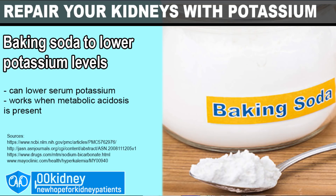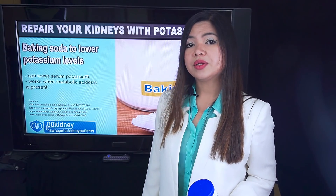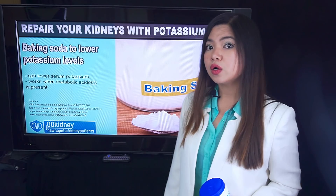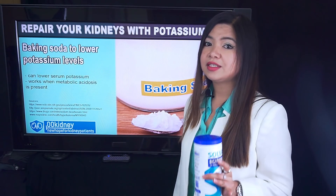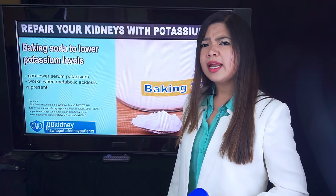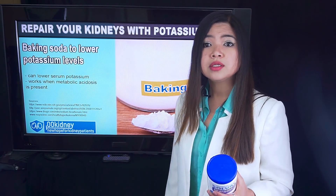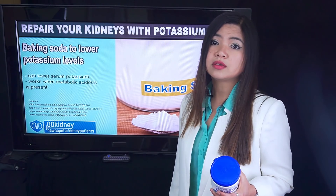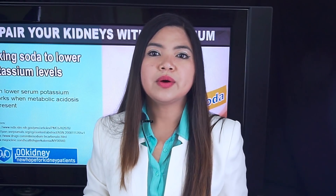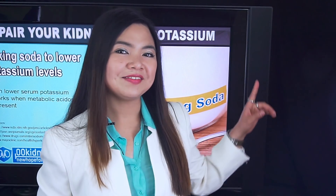This remedy works when there's a condition called metabolic acidosis, which is very common in kidney disease patients. When hyperkalemia results from too much acidity in the blood, baking soda can be prescribed by your doctor. Baking soda can relieve acidosis because it is a base and neutralizes acid in the blood. While baking soda is pretty safe and acidosis is common, consult your doctor before taking anything you're not already taking. If you want to know everything about the use of baking soda as a home remedy for kidney disease, there is a dedicated video for you.